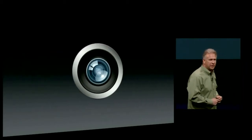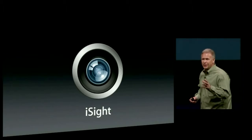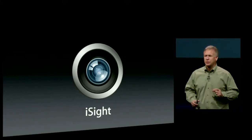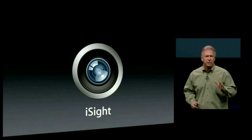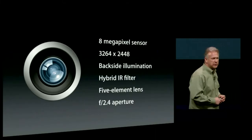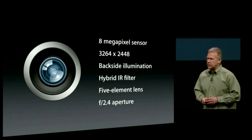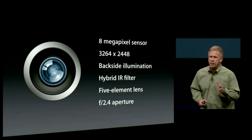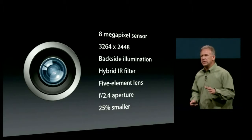Next: the camera. If you know anything about camera design, the biggest challenge is vertical height — making something thinner is the worst thing you can do to a camera team. We asked them to create a camera for the new thinner, lighter iPhone 5 and deliver the performance of the iPhone 4S camera, heralded as perhaps the best in the entire market. They built in an 8-megapixel sensor, 3264 by 2448, backside illuminated for great low-light performance, hybrid IR filter, 5-element lens, and a fast f2.4 aperture — all in a camera design 25% smaller.